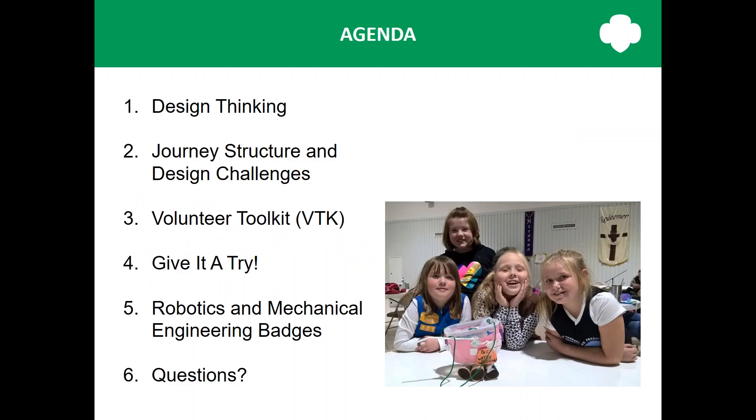Here's a quick overview of what we'll be talking about today. First, I'll introduce you to the idea of design thinking. I'll go through the new STEM journey structure in the specific activities that girls will do on this journey. I'll also show you where you can find all the resources for the journey on the Volunteer Toolkit, also known as the VTK. We'll talk about how to facilitate the program and inspire your girls to use the design thinking process. And then we'll go over some of the engineering badges, including robotics and mechanical engineering, and show you how those will link to this new journey.